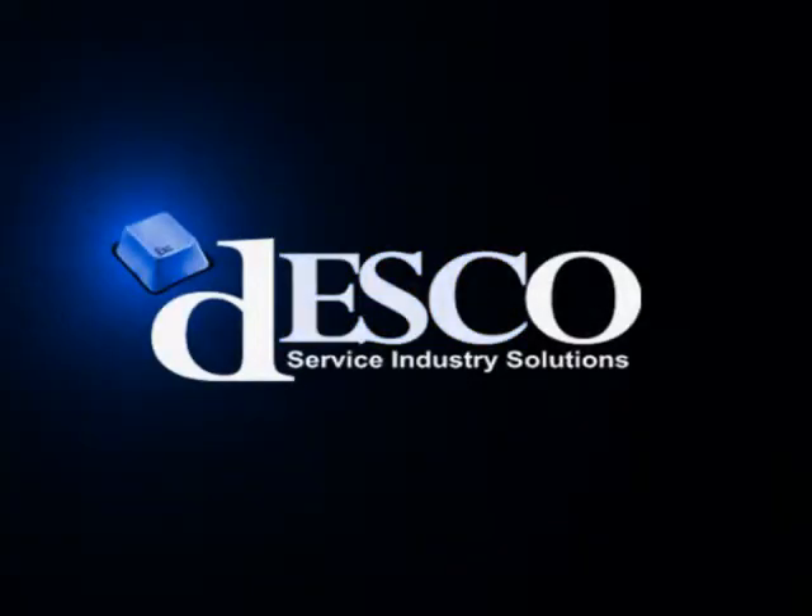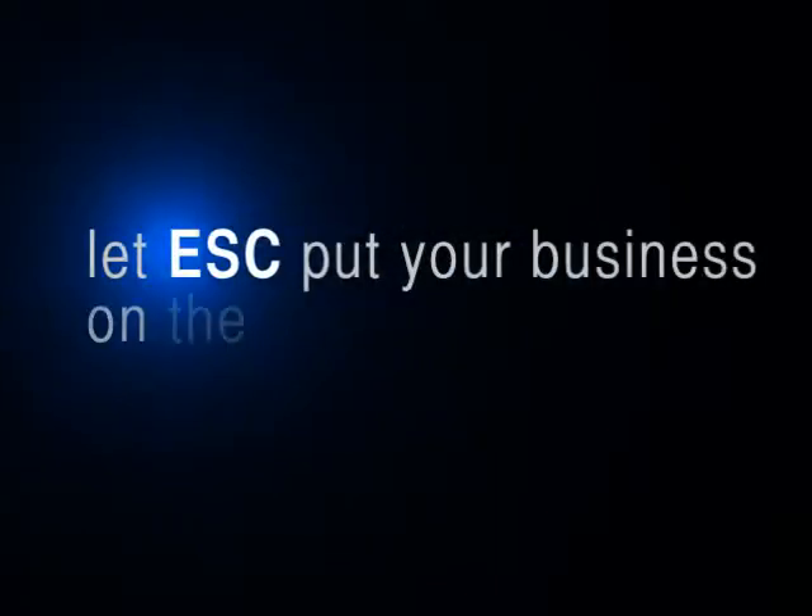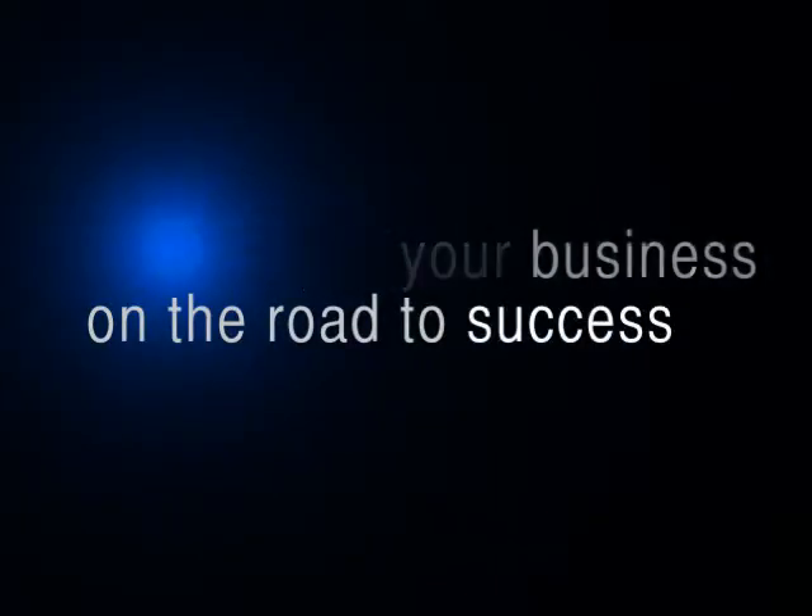ESC, developed by Desco. Providing service industry solutions since 1980. Let ESC put your business on the road to success.